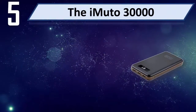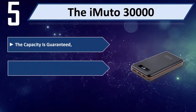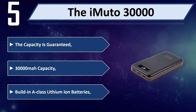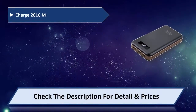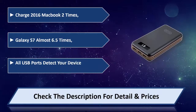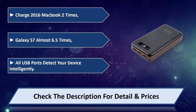Number five: the iMUTO 30,000. The capacity is a guaranteed 30,000 mAh, built-in class lithium-ion batteries, charges the MacBook two times and the Galaxy S7 almost 6.5 times. All USB ports detect your device intelligently. Please check the description for detail and price.